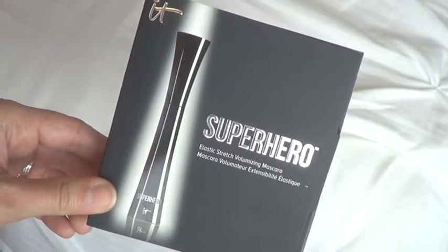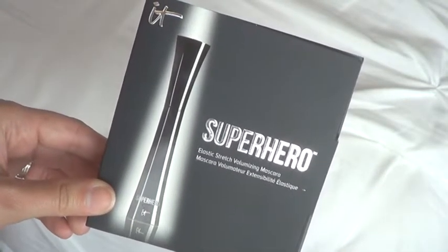The next thing is from It Cosmetics. This is the Superhero Elastic Stretch Volumizing Mascara. I am super excited — I have been wanting to purchase a full size of this and I love that I have a deluxe sample to try out. It Cosmetics is cruelty-free, so thumbs up for that one. I'm really excited to try this out this month.